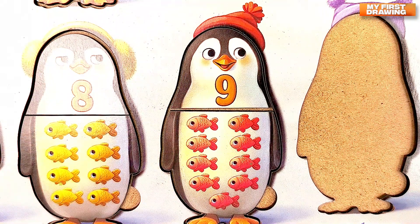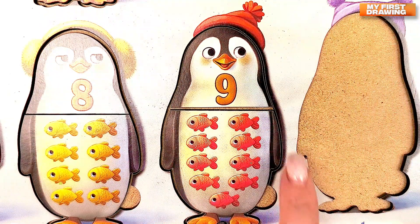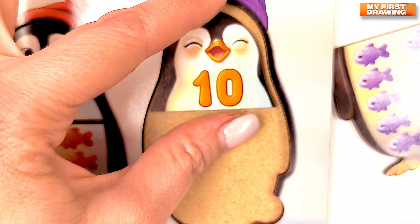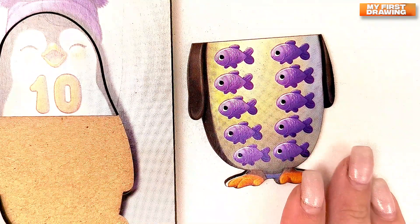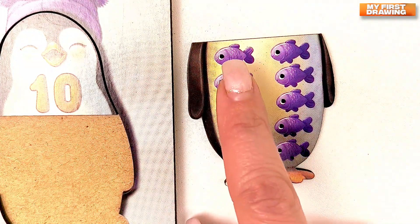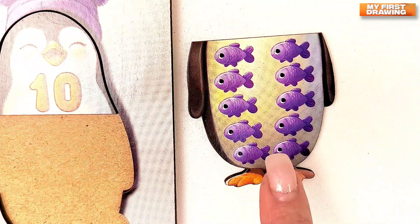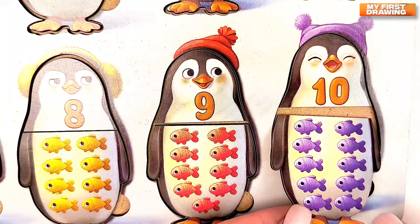We almost found all our penguins. The last penguin is with the number ten. Let's find it. Super! Here it is! Number ten. Ten. Here is the body with the number ten. Ten. Purple fish. Let's count. One. Two. Three. Four. Five. Six. Seven. Eight. Nine. Ten. Ten. Purple fish. Bravo!